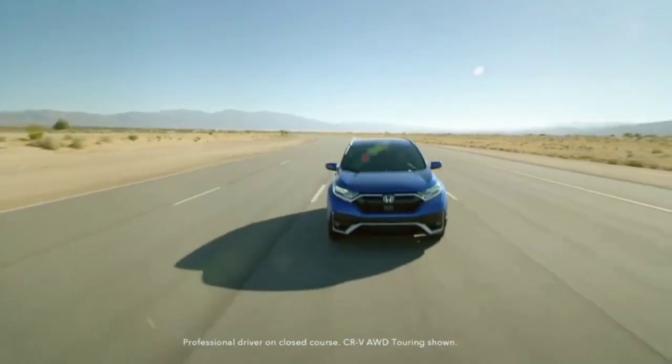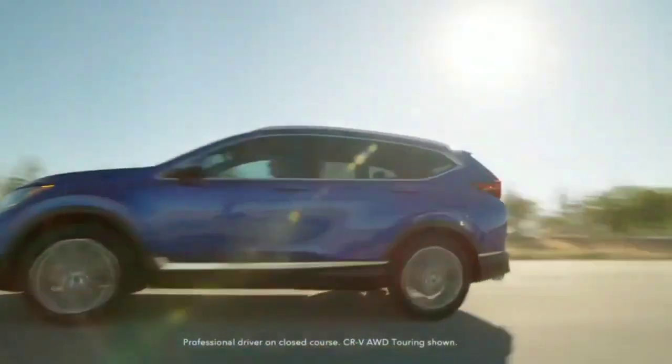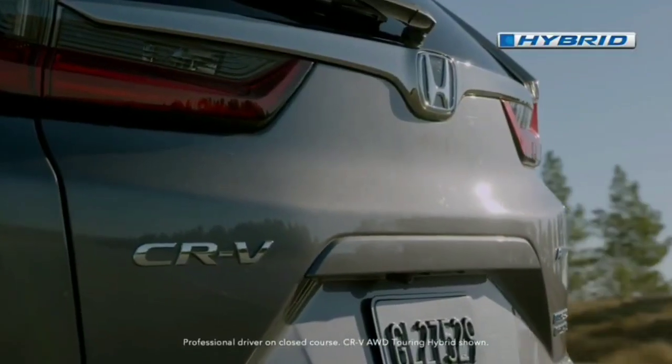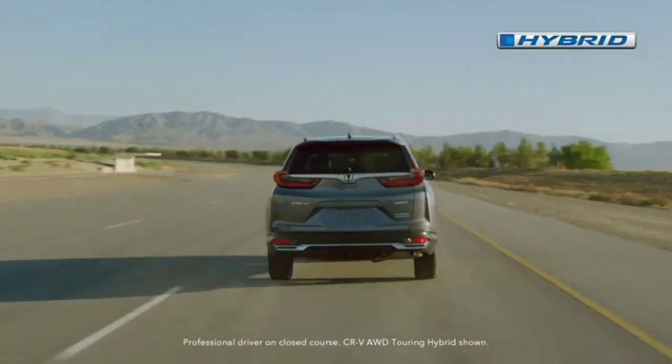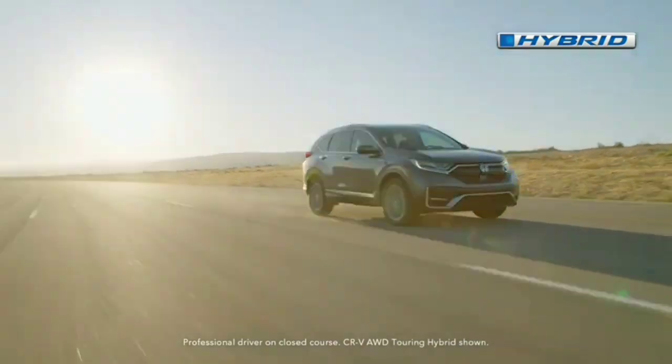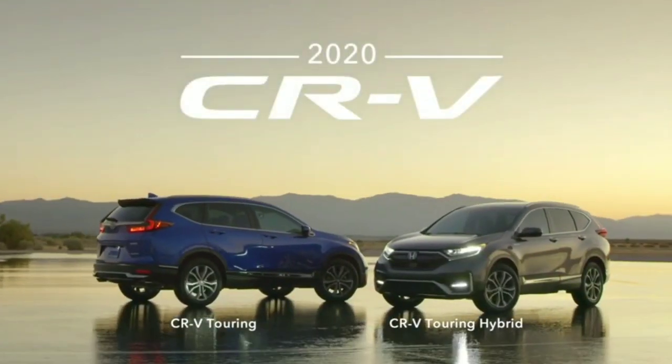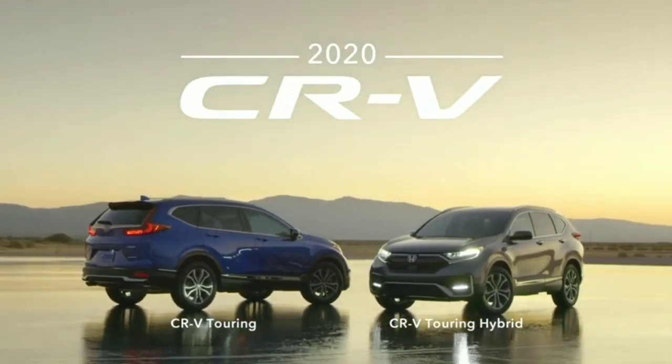Depending on the market, the current Honda CR-V is already offered with hybrid and plug-in hybrid powertrains, so look for the next-generation model to embrace electrification further. It's too early to say whether Honda has plans for a version without the combustion engine, but even if that's the case, it won't be available from day one.